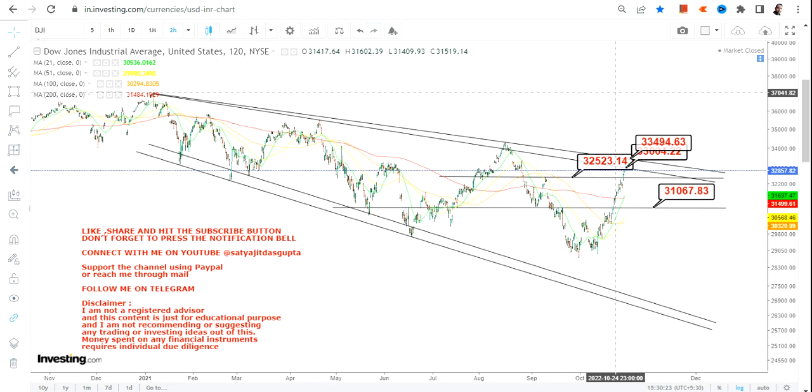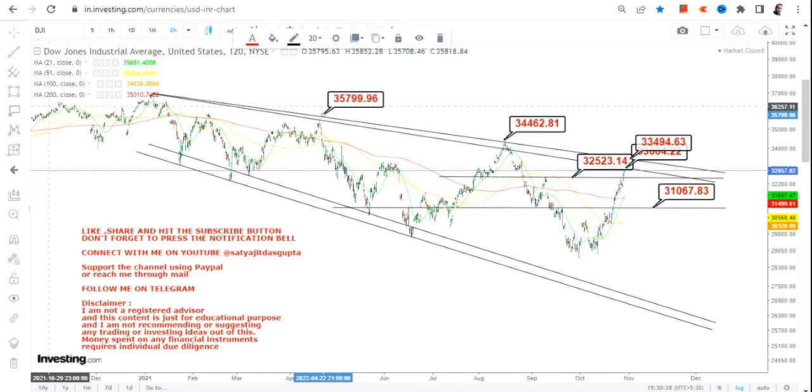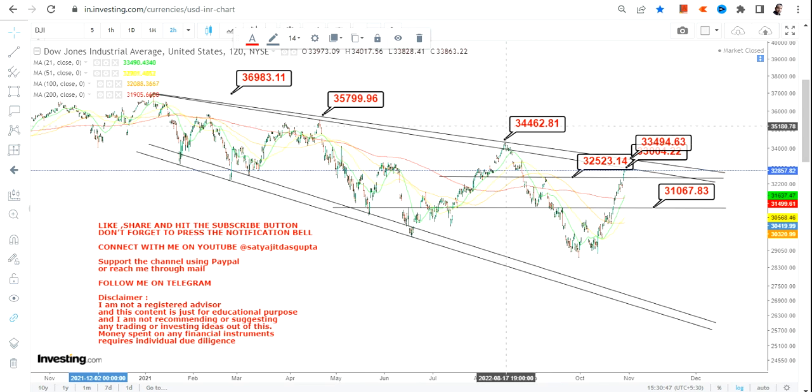If it goes surpasses 33,500, then the next target will be 34,460, then we have 35,800, and we will move towards the big high of 36,900 or 37,000 on the upside. This is way further out to look at, but the way Dow Jones has moved is quite significant and it actually changed the course of the action.